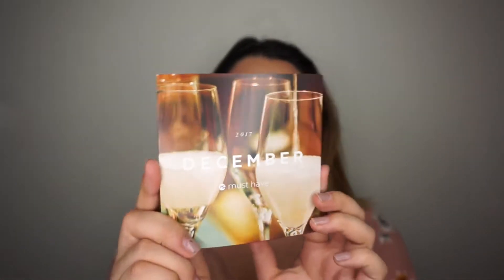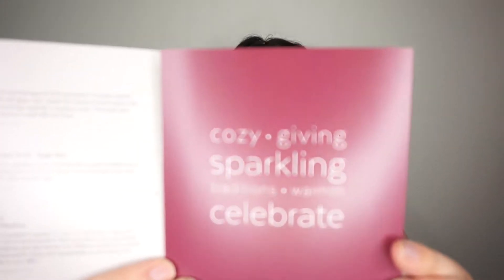PopSugar is actually my second favorite subscription box next to BoxyCharm — this one is definitely my favorite lifestyle box. This month is December and it's Christmas, so let's see what's in this box. When you open it up, there's no tissue paper but that's okay. This month's box is a little bit tinier than usual, but they must have jam-packed everything in here. I love the little brochure that shows all the products and prices. This month's theme is cozy giving, sparkling, celebrate traditions, and warmth.